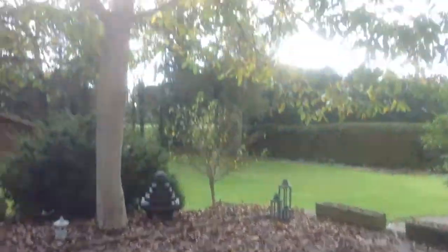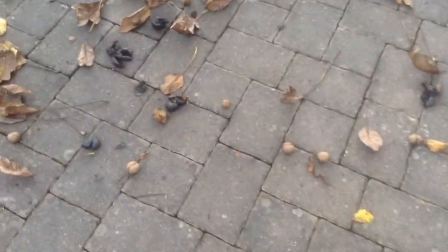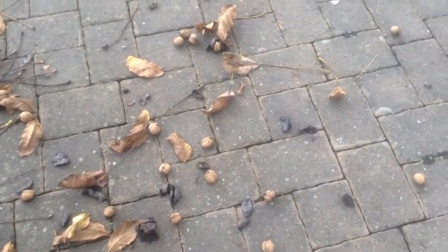We had a lot of rain over the last couple days, so my walnut tree is getting more and more bare. You can see it's been dropping tons of leaves and tons of walnuts everywhere, so I'm going to have to go around and pick up all of these walnuts. Just a ton of them.